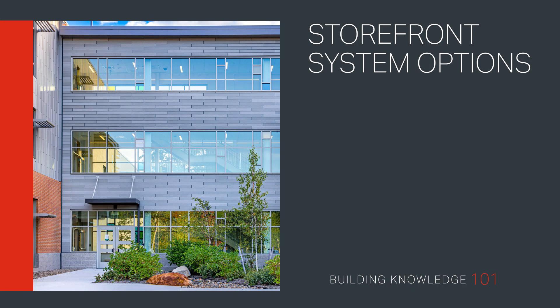Storefront System Options. Welcome to Building Knowledge 101. In this video, we review the wide range of options available for storefront systems, from entrances to sunshades and light shelves, as well as how aesthetic features like a vertical SSG joint can contribute to a thermal strategy.